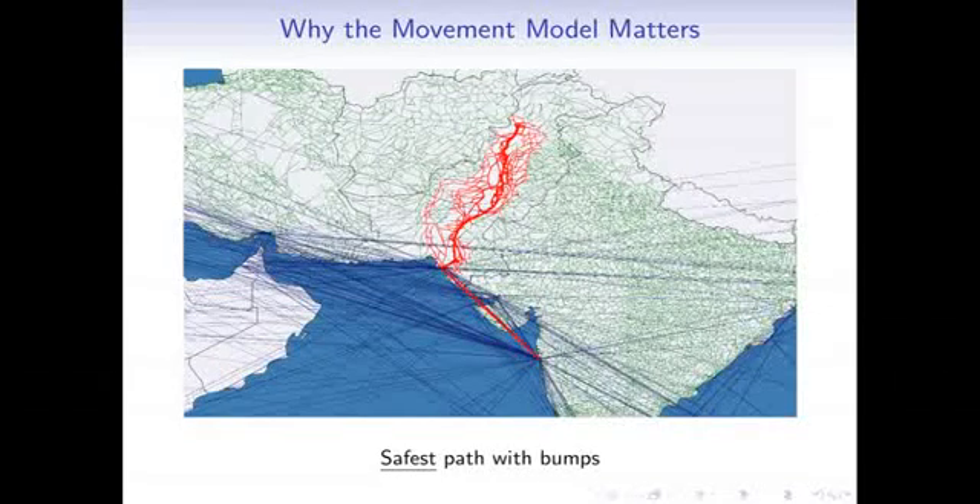When we add bumps to the Peshawar-to-Mumbai path, even with the smuggler getting randomly deflected, he still heads to Karachi and takes the boat to Mumbai. The Karachi-to-Mumbai route is so much better than any alternative that even when the smuggler gets bumped off it, he tries to get back on it. So the network robustly predicts this as the safest path a smuggler might take.